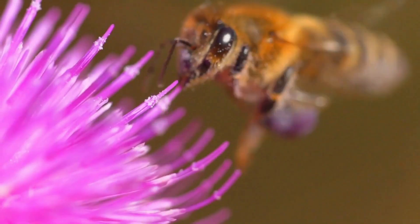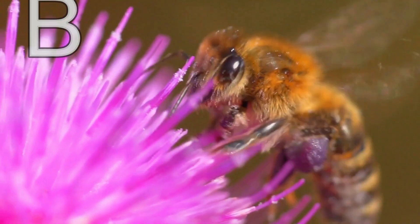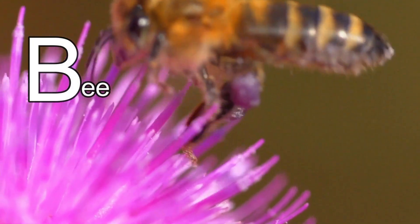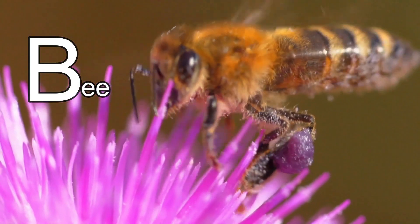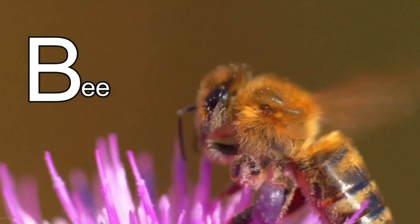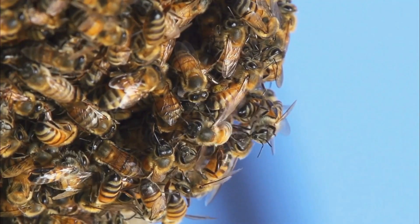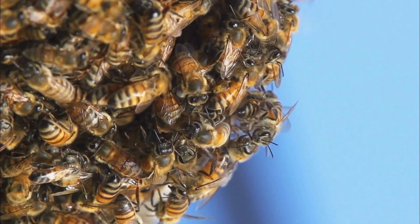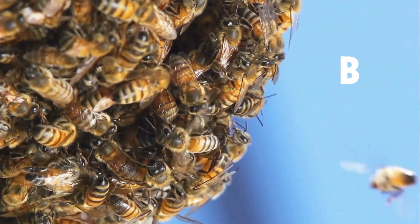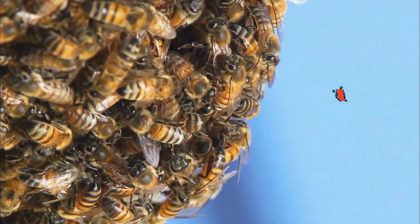I bet you know this animal — its name starts with the letter B. It's a bee! Did you know that only worker bees go out and collect pollen and nectar to make honey, and all worker bees are female? That means all of the bees you see flying around in your garden are girls! Thanks for coming on this brilliant adventure learning about the letter B and all the bobbing, bouncing, bounding, buzzing animals that begin with it!